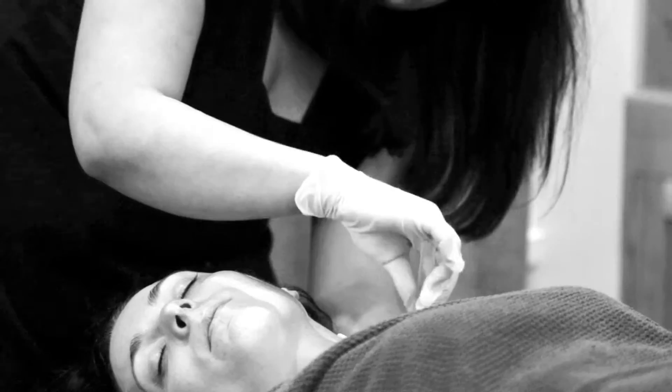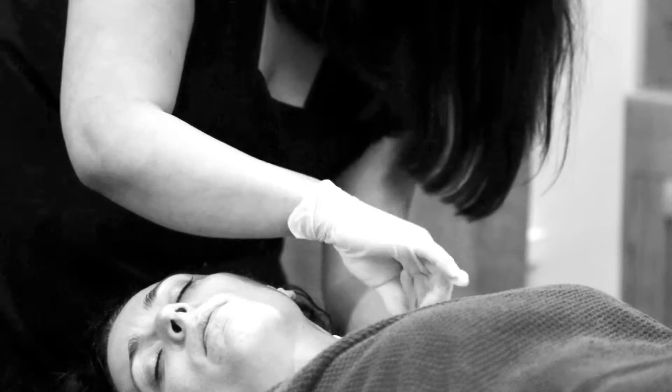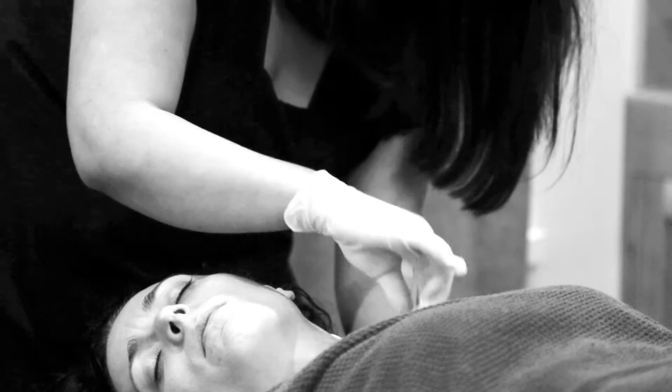It also triggers the production of collagen, so for people with fine lines and wrinkles, it's an ideal treatment to help eliminate those. It has a mild tingling effect, but once the treatment finishes, you feel a bit red and it does feel a bit hot, but it goes down in a couple of hours.